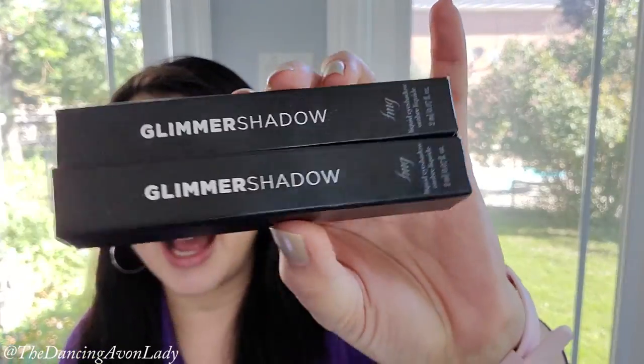Hey guys, welcome back to the channel. I'm Jessica the Dancing Ava Lady and today I am doing a review and first impressions video for you on our new launch of the FMG liquid eyeshadow.